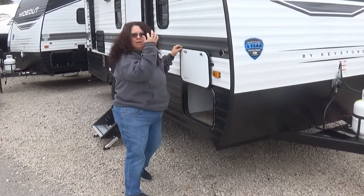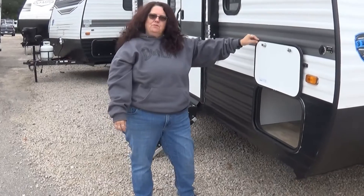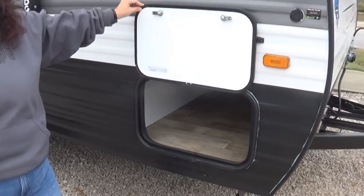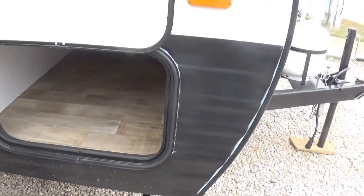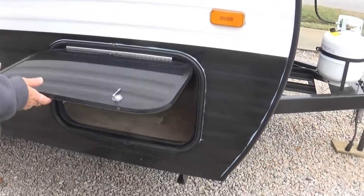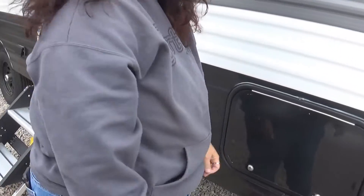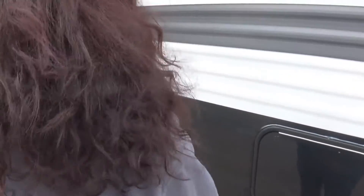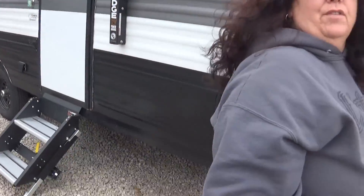What are you doing? I'm looking at this wonderful RV. I'm trying to look at the pass-through storage. What do you think? Well, it goes all the way through alright. Sure does. Want to go back in and look around again? I think I'm going to look around the outside, then we can go look at the inside.